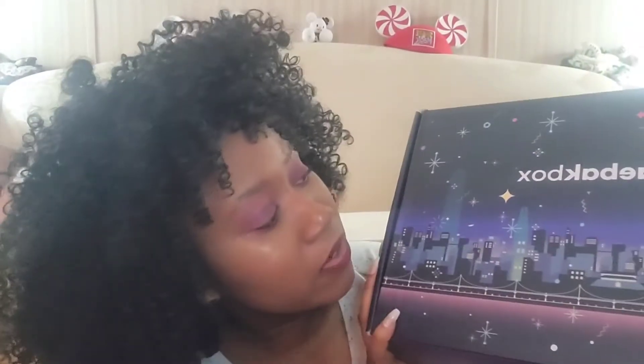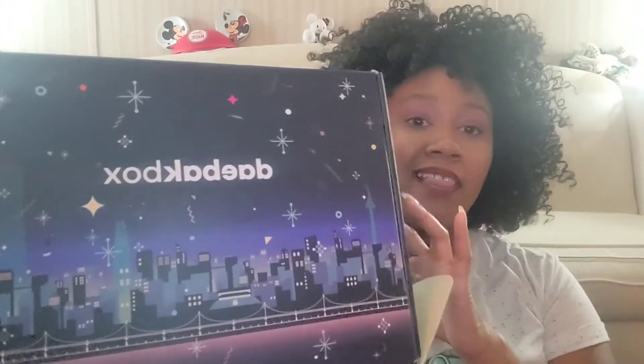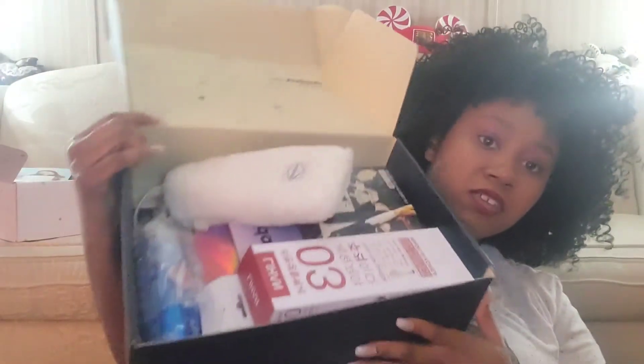I know 'daebak' means amazing in Korean — this box is also quarterly and I love it. It's heavy — I got a lot of stuff in this box. Look at this!